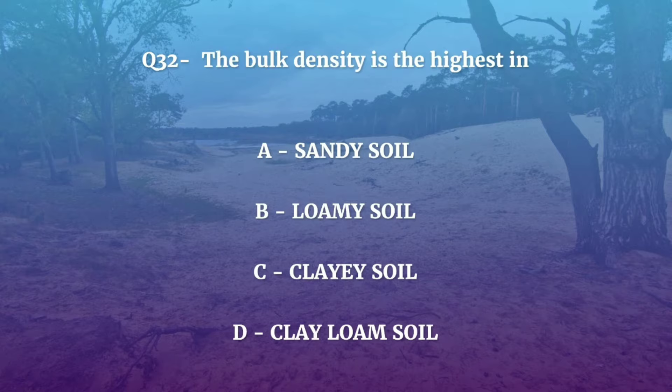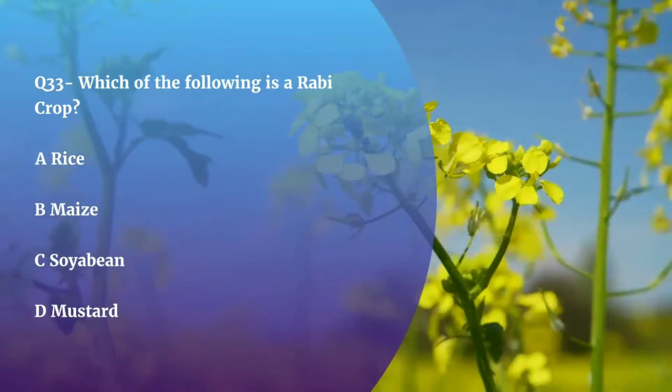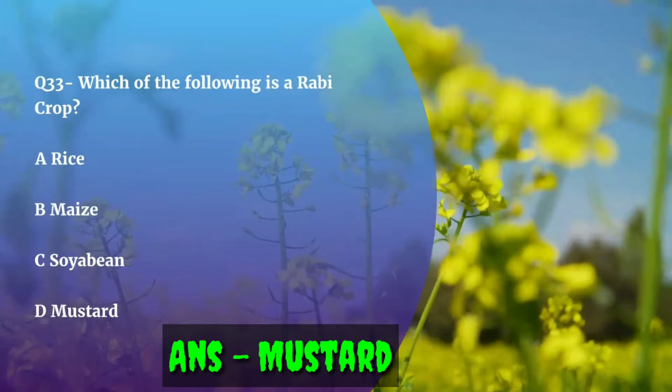Question number 33. Which of the following is a Rabi crop — Rice, Maize, Soybean, or Mustard? The correct answer is Mustard. Rabi crops are crops that are sown in winter and harvested in spring in India.